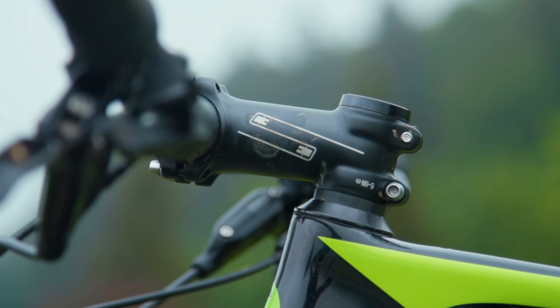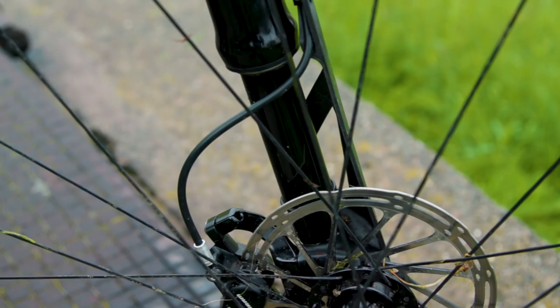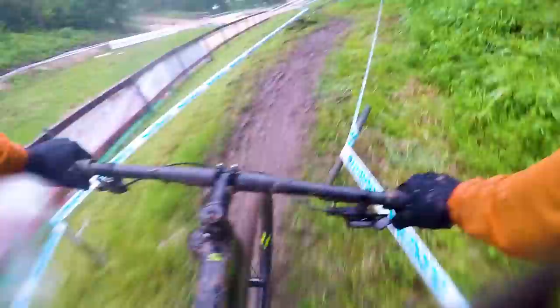Lefties have always been famed for being very smooth forks, and this is in part due to the fact that their internals run on roller needle bearings. This has actually been improved for the new version of the fork, but I'm not going to go into too much detail on that now — the best thing to do is check out my full write-up with a link in the description below.